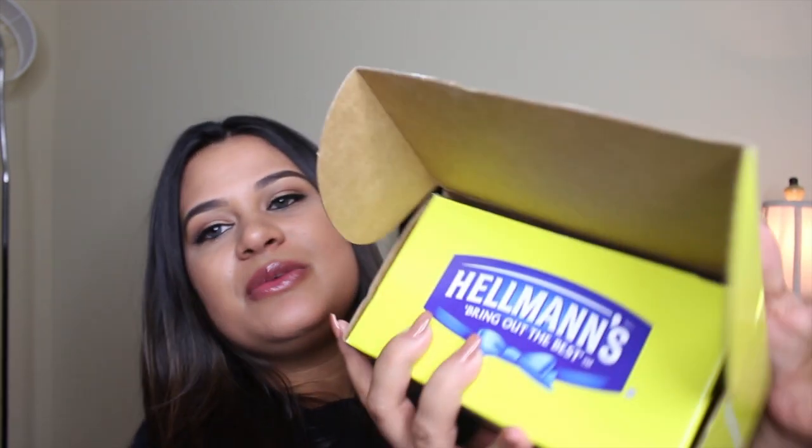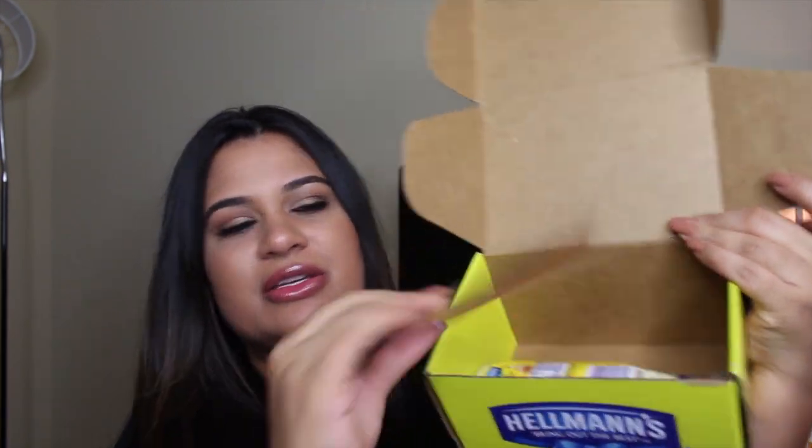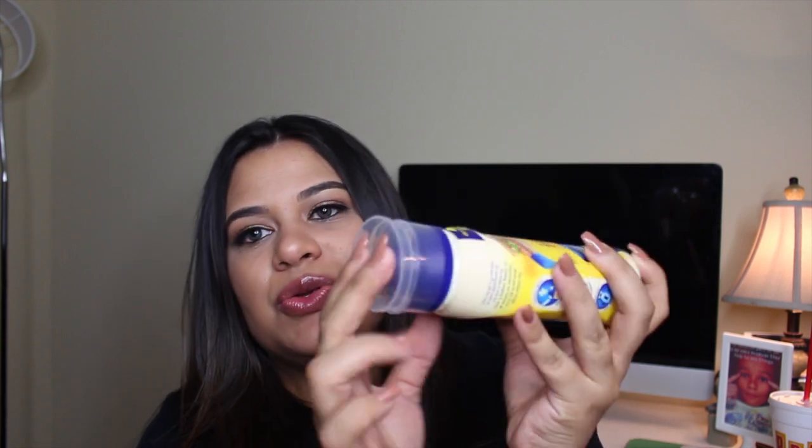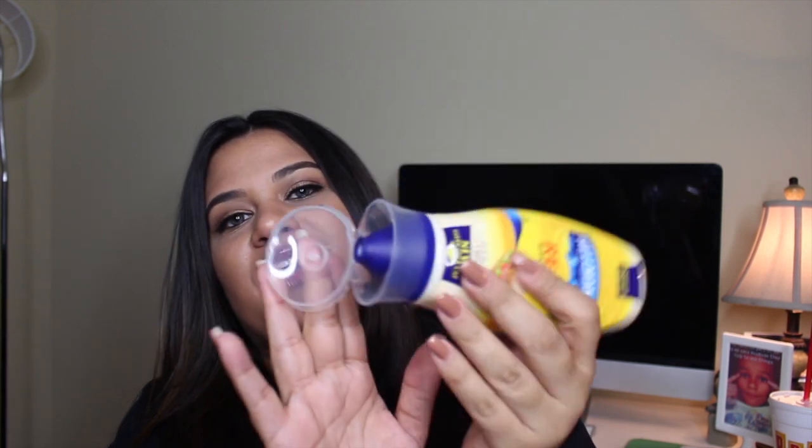Okay, so basically when you open the box it just has this card inside — this is the Hellman's Vox Box. Hellman's just has a new clean lock cap, you guys can see it there. So if there's any mess after you squeeze the bottle it usually gets all dry and exposed — this is just a new cap they're offering. They sent me a full-size bottle of Hellman's with the new cap so I can try it out and let you guys know what I think. That's what I got inside the Hellman's Vox Box.